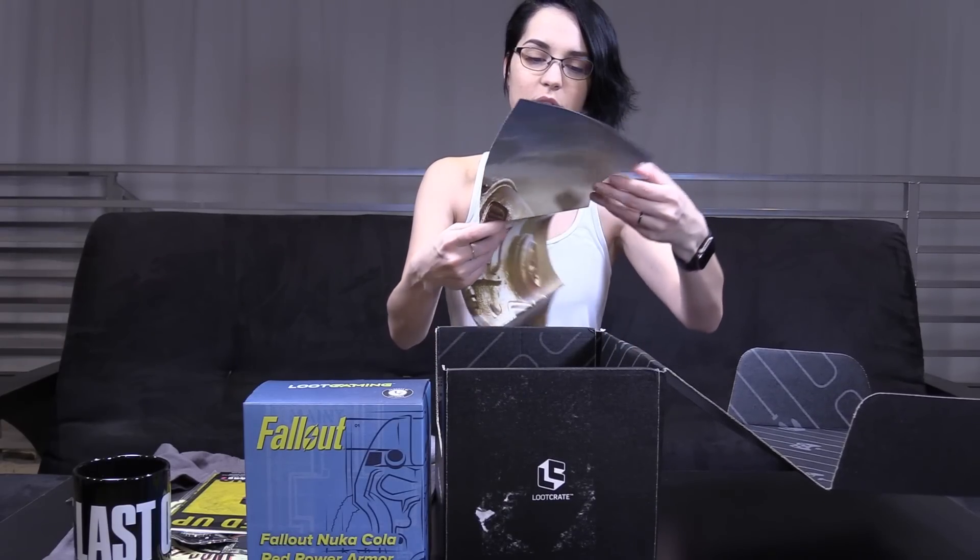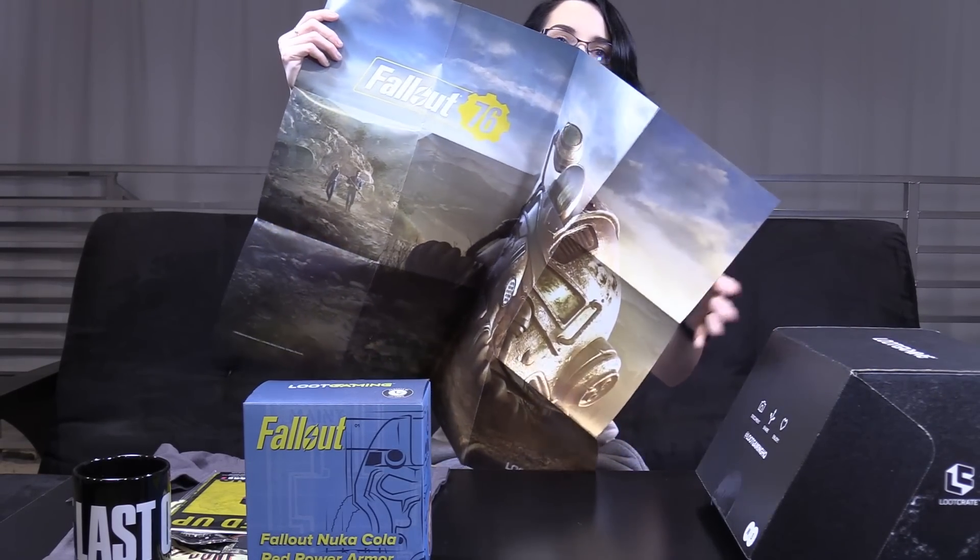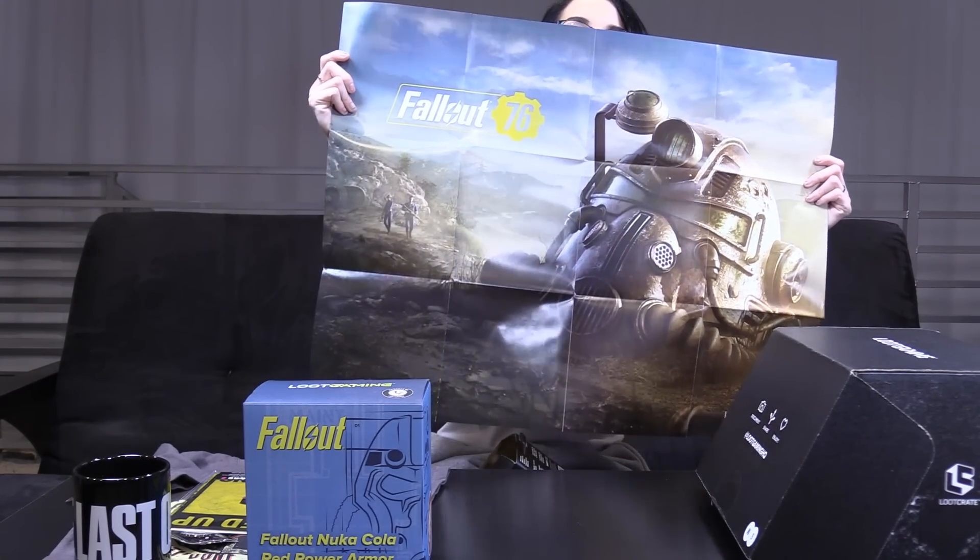It's a Fallout poster! I am probably going to have this plaque mounted because I love Fallout.